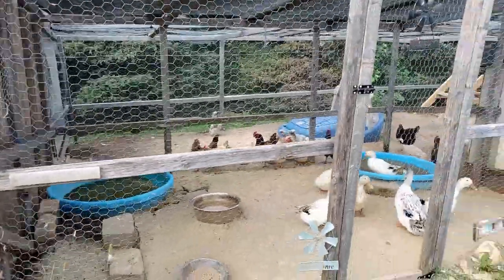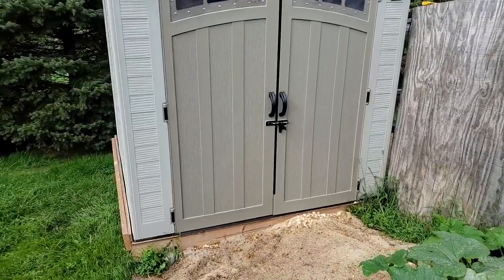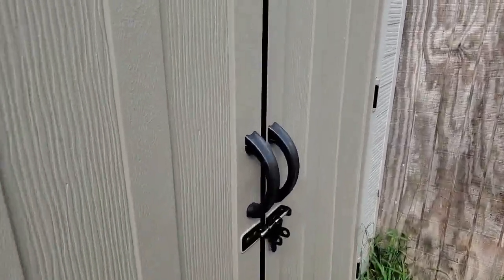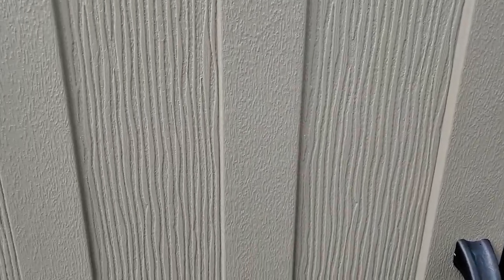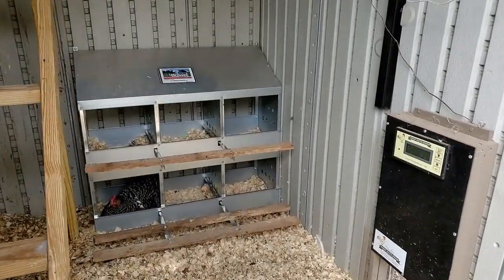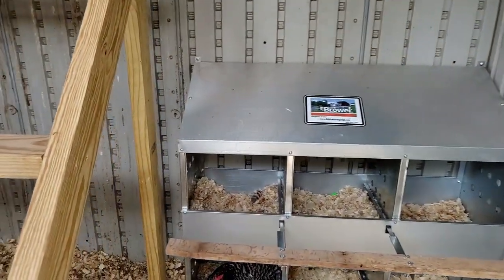So we started with two ducks and ended up with six — there's a mom and dad in there. Let's see the inside of the new coop. We got a new nesting box, all covered in cover-all, yeah — bird rock.